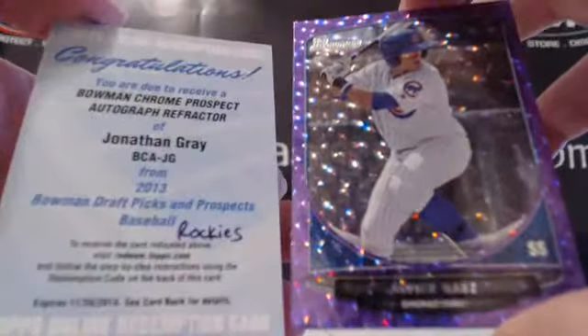Puig Refractor, we had a Meisner Silver out of 25, Cody Harris Gold. Jonathan Gray Refractor Auto and a Baez Purple Ice out of 10 were the last two cards.